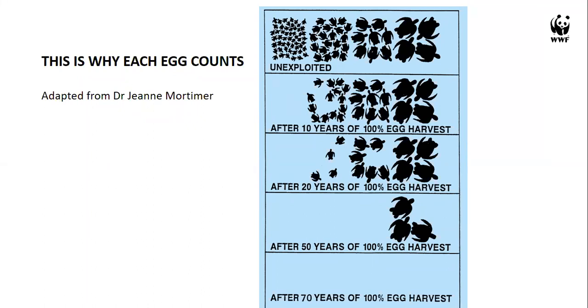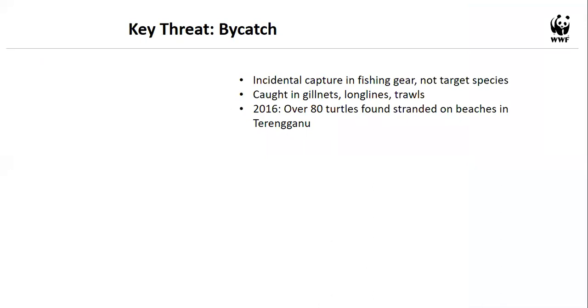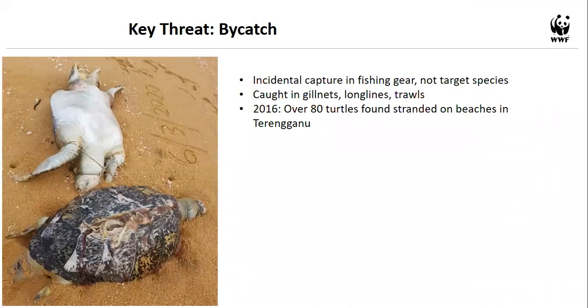Another key threat is bycatch — turtles accidentally getting caught in fishing gear. Fishermen in Peninsular Malaysia do not target turtles; they are not consumed or sold as meat here. However, turtles get caught in gillnets, longlines, and trawls. In Terengganu alone in 2016, over 80 turtles were found stranded along the coastline. A photo from March 2020 shows a turtle with a boat strike injury and another strangled at the neck by fishing line — real pictures from Terengganu and Melaka.